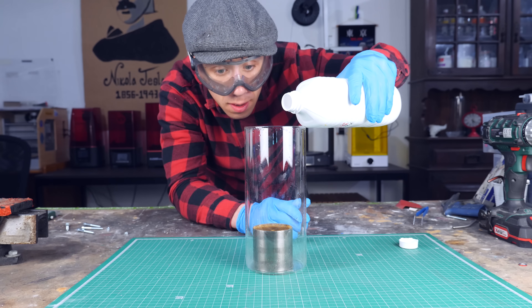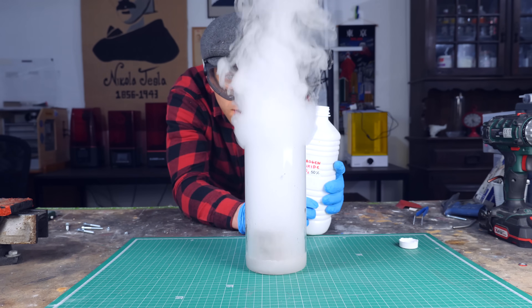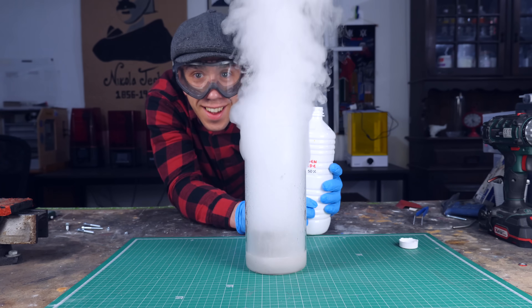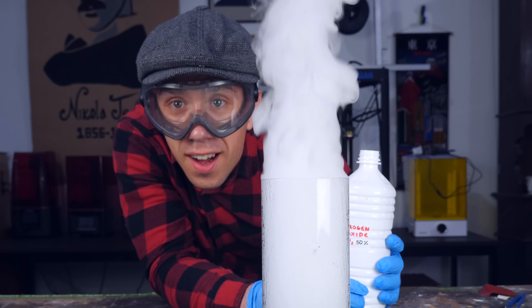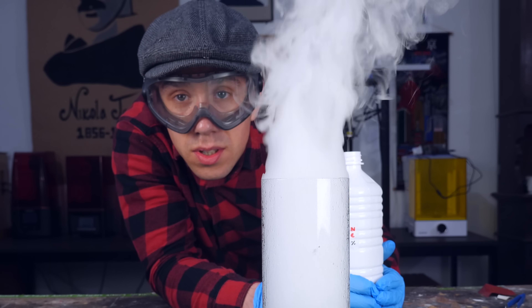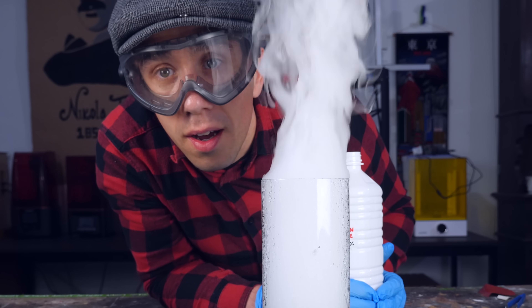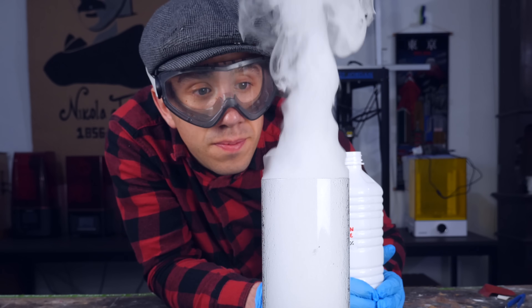3, 2, 1. Look at that. I know this looks scary, but this is decomposing into water vapor and oxygen, which are both not dangerous. You can literally smell it — smells like nothing. So I have my steam. What I need now is a turbine.